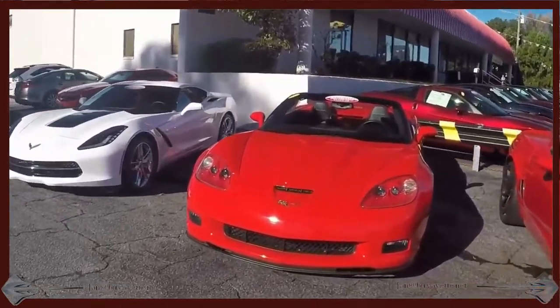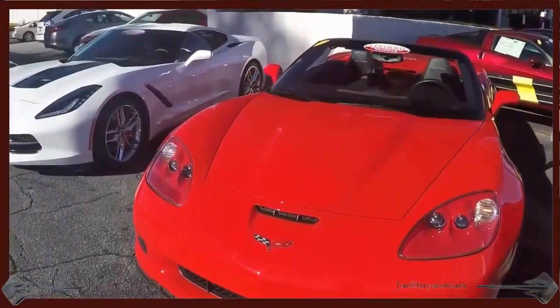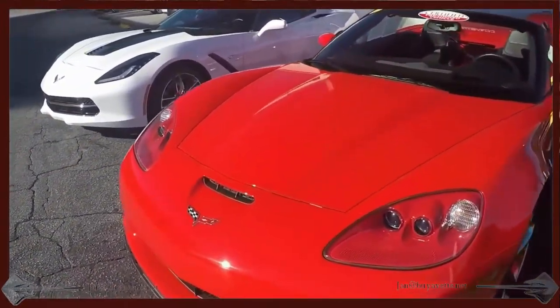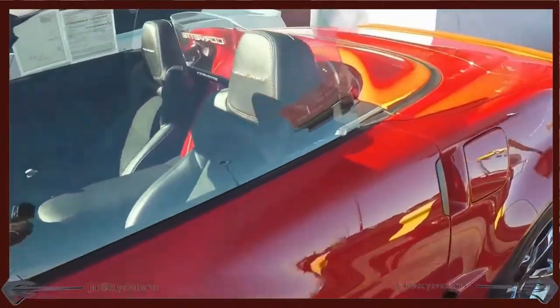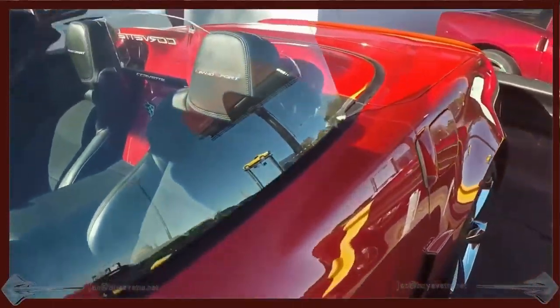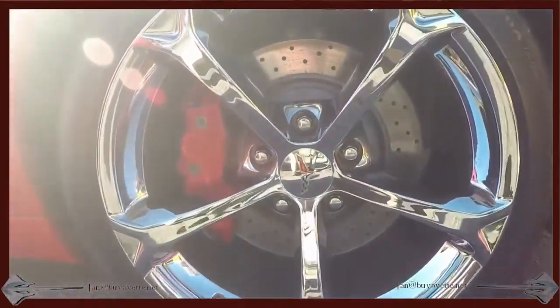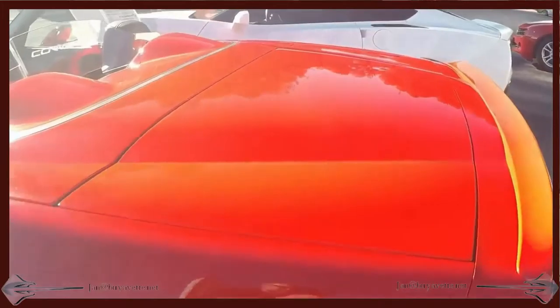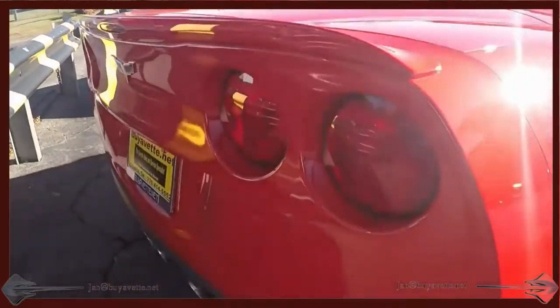This is a 3LT preferred equipment group. This car also has a clean Carfax, just short of 10,000 miles, chrome wheels, beautiful paint, gorgeous interior — really a low mileage, clean kept car with paddle shifters, which is the automatic transmission feature with paddle shift for the 2012. It even has a glass panel between the seats with the Corvette insignia, red calipers and chrome wheels. Beautiful car.